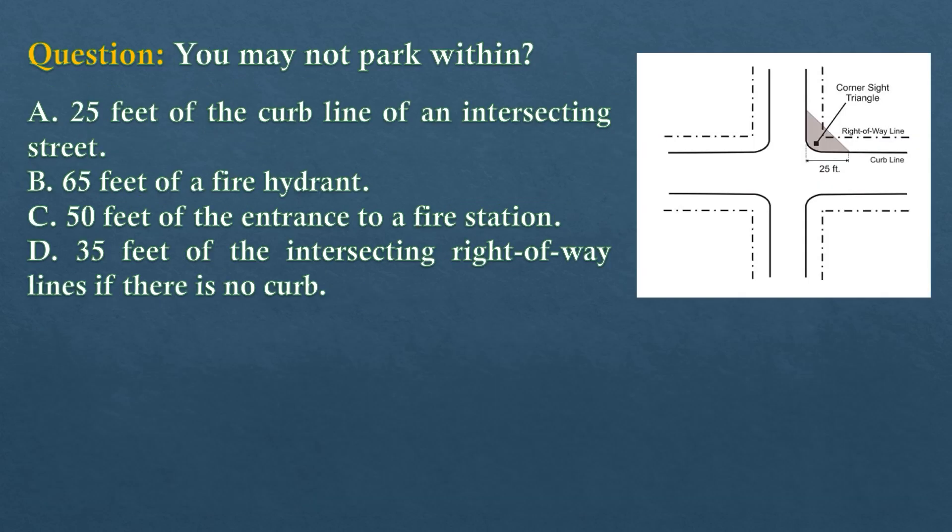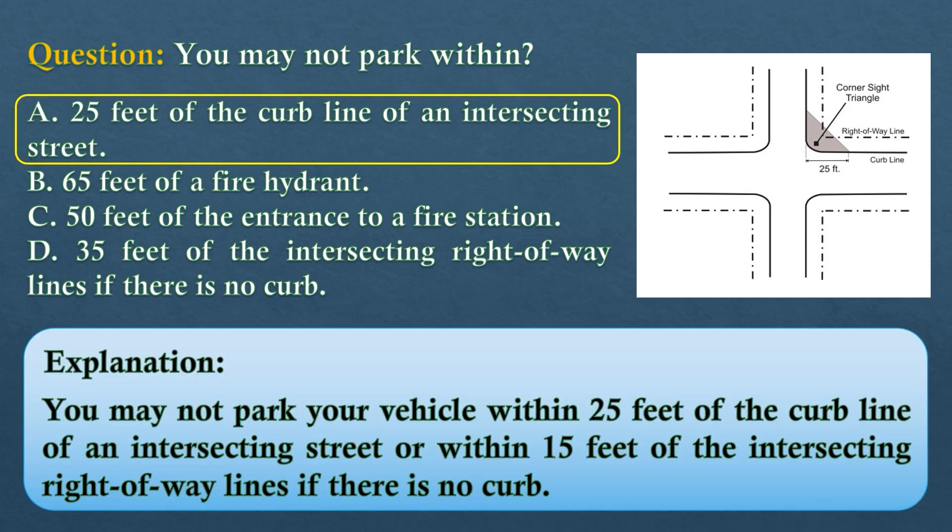Question. You may not park within... Option A: 25 feet of the curb line of an intersecting street. Option B: 65 feet of a fire hydrant. Option C: 50 feet of the entrance to a fire station. Option D: 35 feet of the intersecting right-of-way lines if there is no curb. The answer is option A: 25 feet of the curb line of an intersecting street. You may not park within 25 feet of the curb line of an intersecting street, or within 15 feet of the intersecting right-of-way lines if there is no curb.